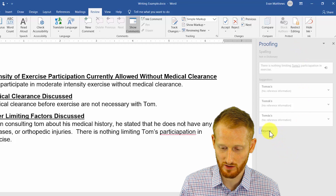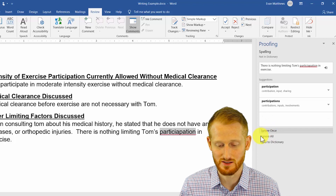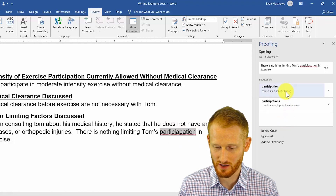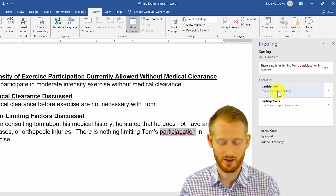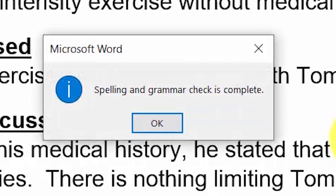Now we're going to click Resume on the proofing window, and it's going to go to the next error — highlighting this, which is supposed to say 'participation'. It's got some extra letters and things in here. This time it does have the correct correction, with the word 'participation' right here. So I'm going to click it, and it's saying that my document has been spell checked and grammar checked, and it's complete.